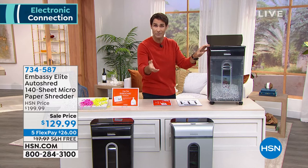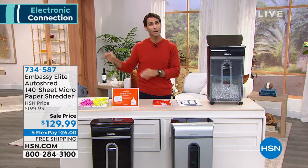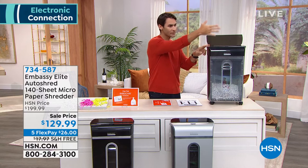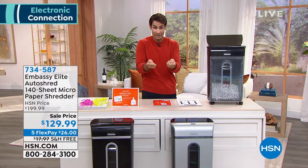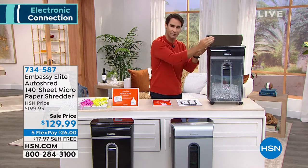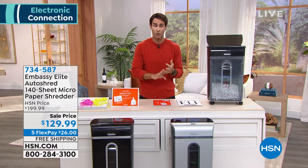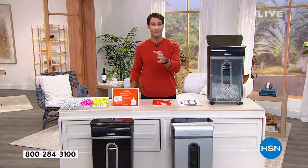Those credit card offers that we get — do not throw those away because someone else is going to pick that up with your name on it. Put it in the front, let that front shredder take care of that. That cardboard shipping that has your information on it — don't just throw that away. Put that in the front — it will shred that cardboard as well. This is one of the best things you can do for busting clutter, getting organized, and staying protected to protect you and your family's information.